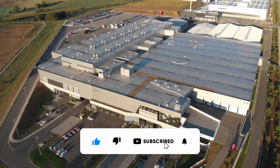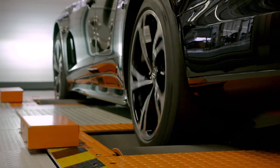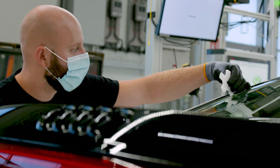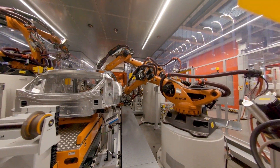The Audi e-tron GT is now being manufactured alongside the R8 at Audi's Bollingerhofer site. Audi has integrated its excellent craftsmanship with its signature passion and precision into a highly automated smart factory — the best of both worlds.